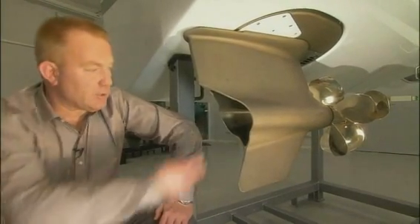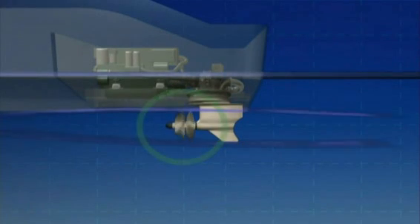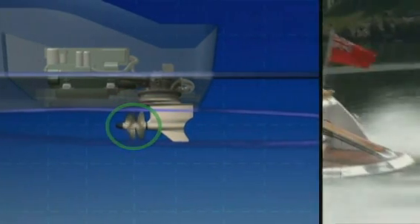Another benefit of having forward-facing propellers is that we could make a very efficient exhaust system. All exhausts are emitted at the back of the drive into the propeller wash and carried way behind the boat. The placement of the propellers is similar to inboard shafts and well clear of the transom, which eliminates the risk of air intrusion and adds to driving stability and efficiency.